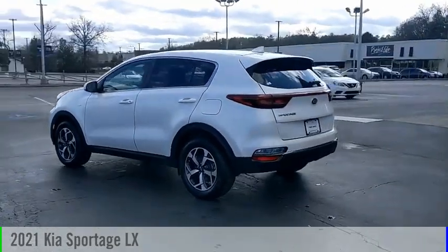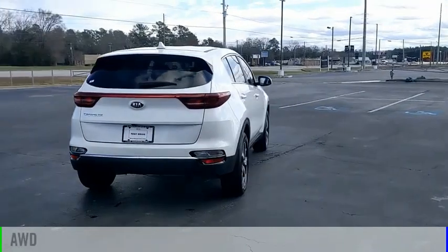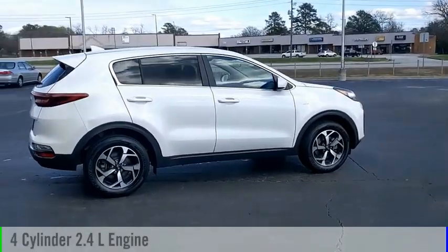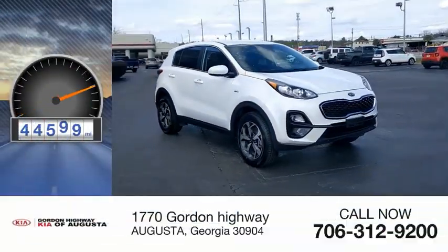You are going to love this 2021 Sportage. This vehicle is powered by an all-wheel drive, 4-cylinder, 2.4-liter engine, and comes with an automatic transmission. This vehicle has less than 45,000 miles.